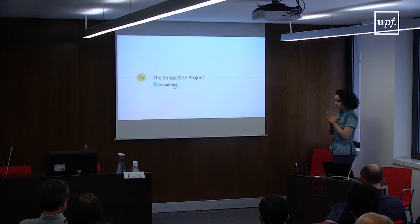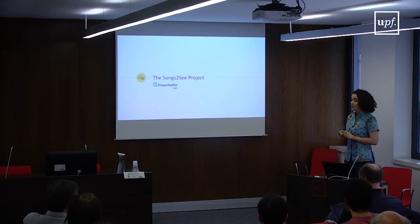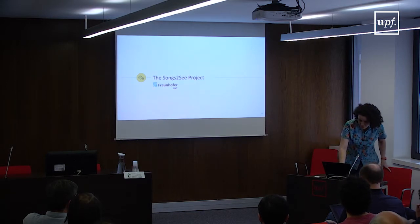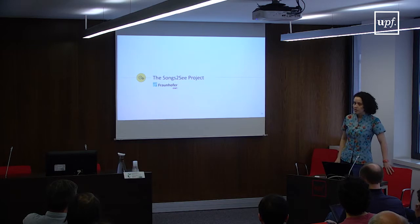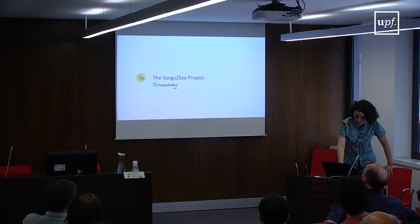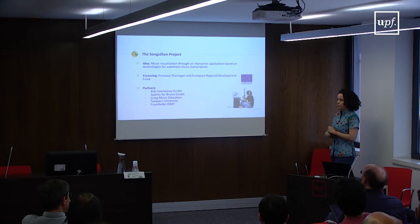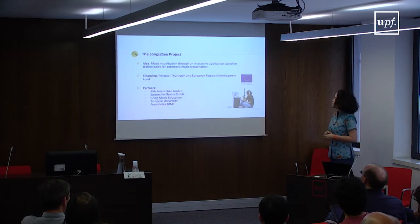I'm going to finalize this talk by discussing the Songs2See project — a European project that financed my PhD research and was conducted at Fraunhofer IDMT. The reason I want to focus on it is because Songs2See shows the whole applied research process, from a project proposal and European Commission funding all the way to a commercial application. The original idea was music visualization through an interactive application based on technologies for automatic music transcription.